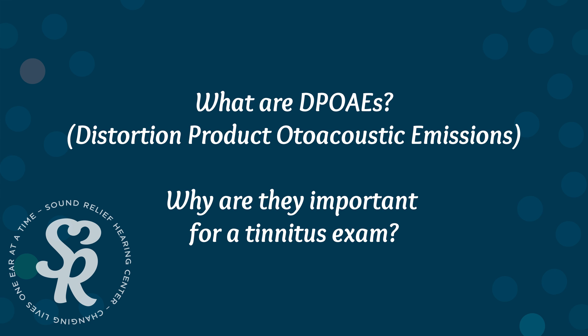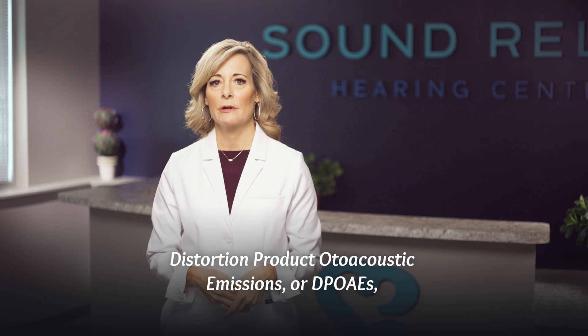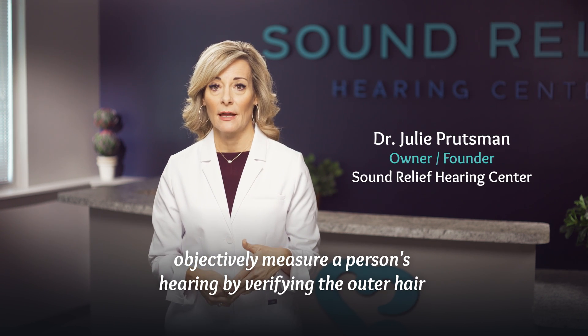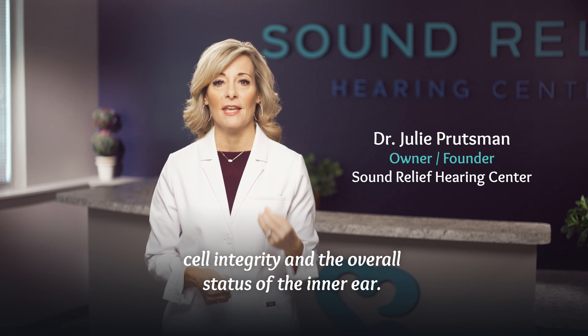What are DPOAEs and why do they matter as part of a tinnitus exam? Distortion Product Otoacoustic Emissions, or DPOAEs, objectively measure a person's hearing by verifying the outer hair cell integrity and the overall status of the inner ear.